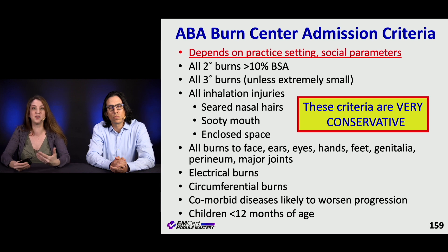Burns to the face, ear, eyes, hands, genitalia, and any major joints — these patients may tend to get admitted. Electrical burns, circumferential burns, we're going to talk about compartment syndrome. Also patients who have comorbid conditions who are at risk for worsening, progression, or decompensation. And kids less than one year old tend to get observed more frequently.